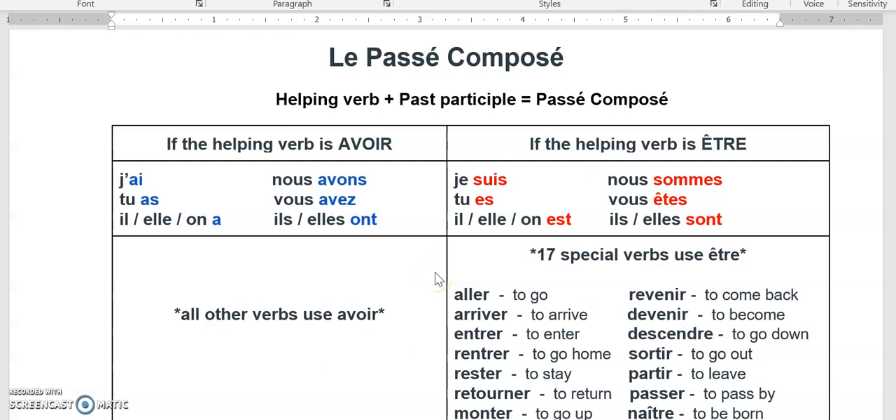To review le passé composé, there are a lot of little pieces that we need to know. First of all, to form le passé composé, we have a helping verb — avoir or être — plus a past participle, a participe passé.